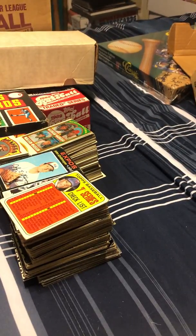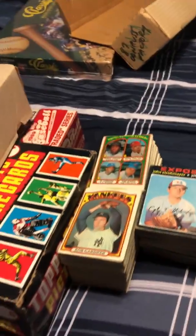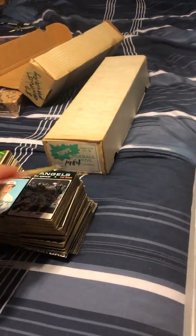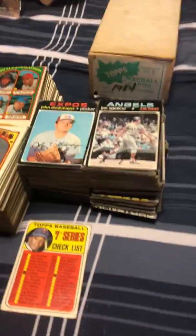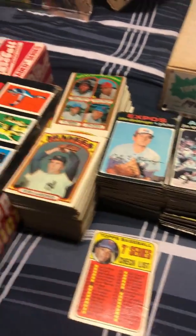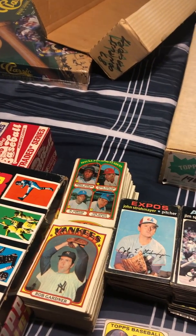So I spent like $20 tonight and got some really nice cards. Please, if you enjoyed the video, like, subscribe, and comment — especially on what you think about paying $10 for these cards. Yeah, we'll see you in the next video. Bye!